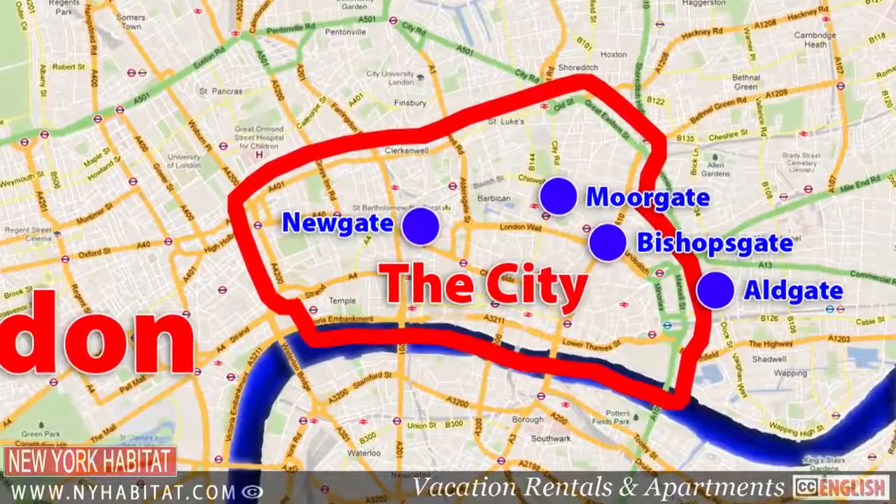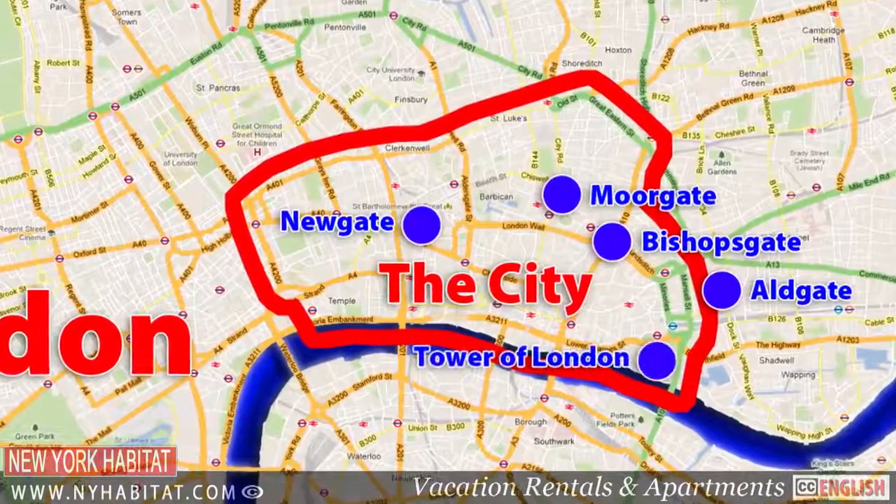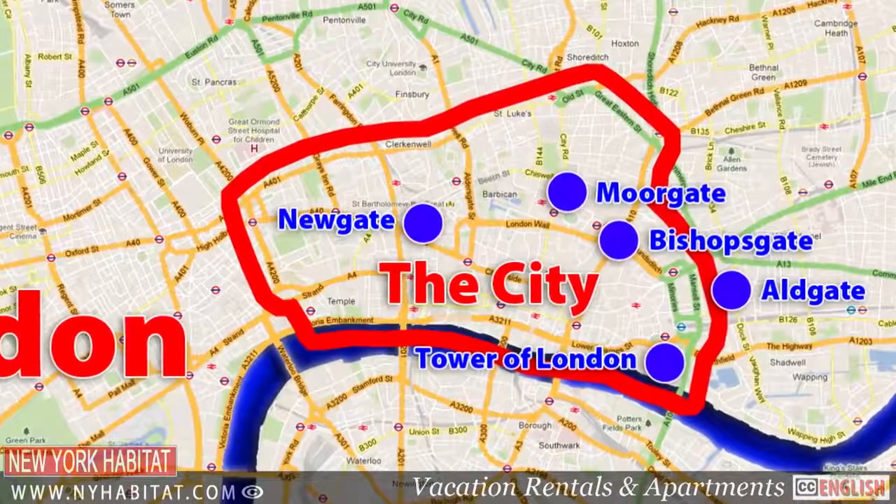With the River Thames as its southern border and the Tower of London guarding the river, the city became a well-protected and well-connected trading port in Roman times.